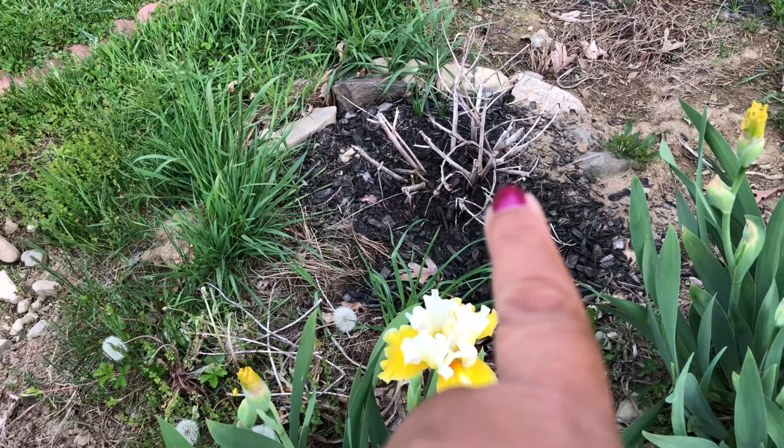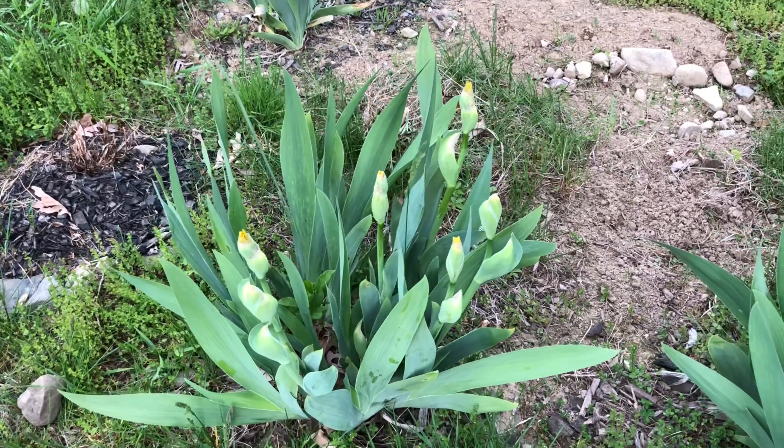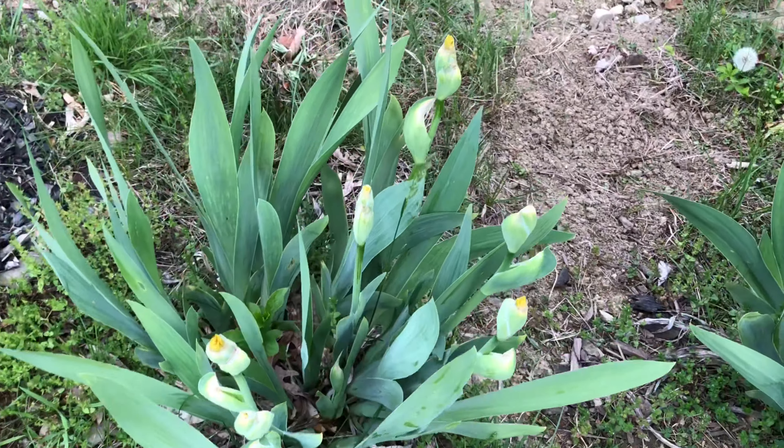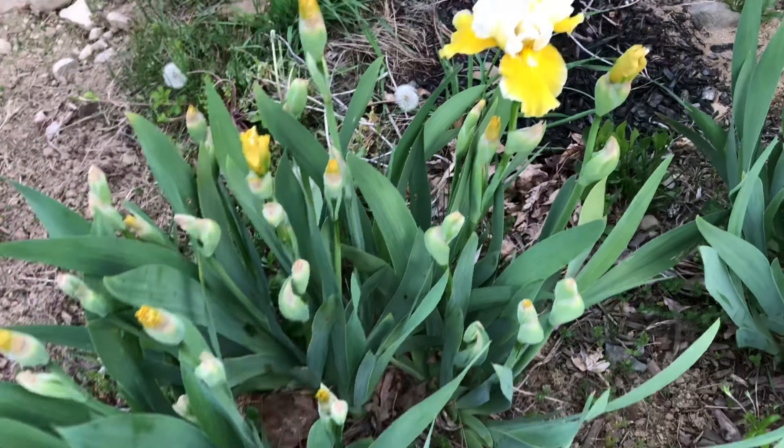Just behind that plant, see this row - the other day I shared the story of how I planted these. Now see so many buds, so many buds - and here it has already bloomed.